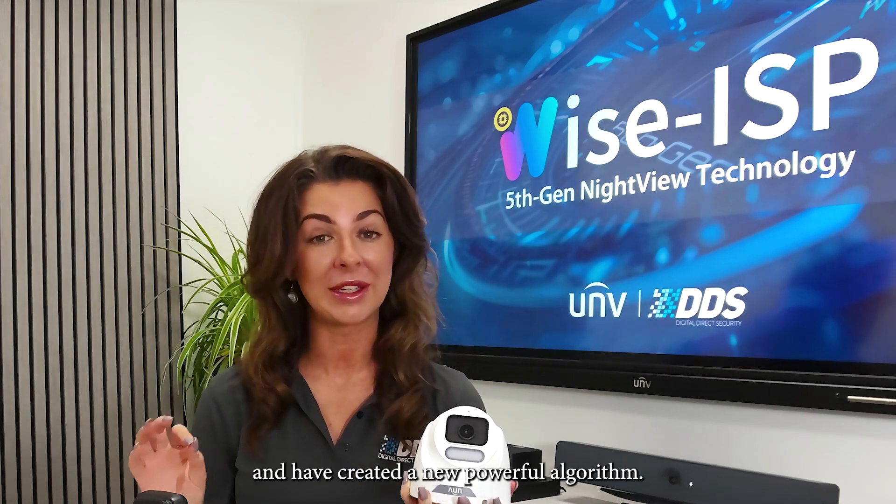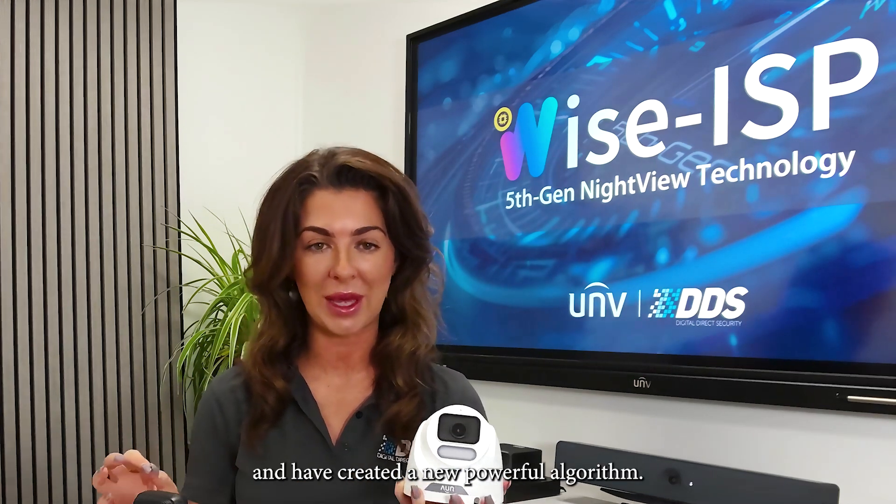The technology within this camera is a complete revelation for the security industry. Uniview have broken free from hardware limitations and have created a new powerful algorithm.